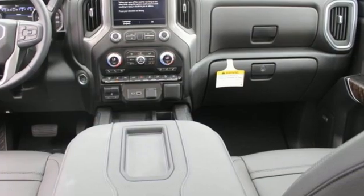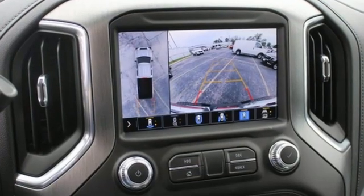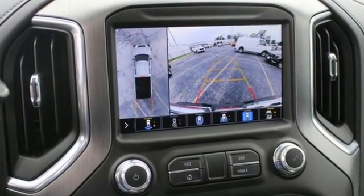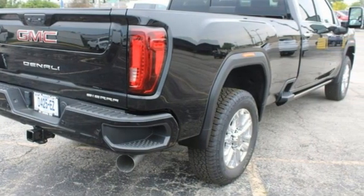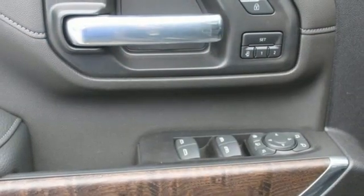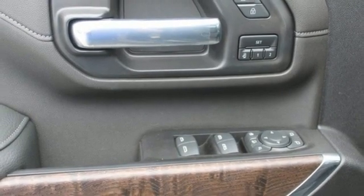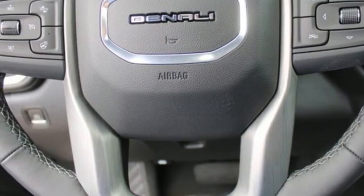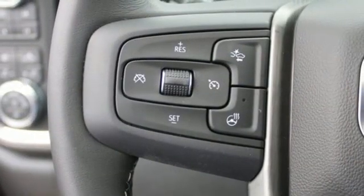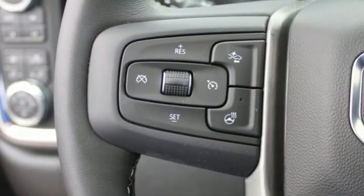Features include V8 engine, four-wheel drive, automatic transmission, trailer brake controller, integrated navigation system with voice activation, Wi-Fi hotspot, dual-zone climate control, mirror-mounted spotlights, electronic shift on the fly, auto-dimming rear-view mirror, and heated and ventilated leather bucket seats.